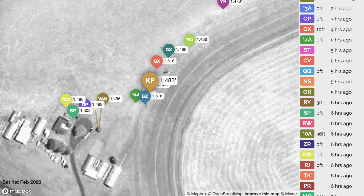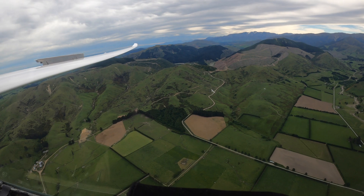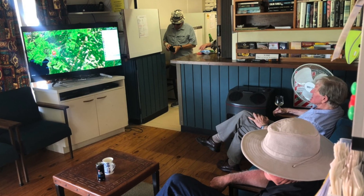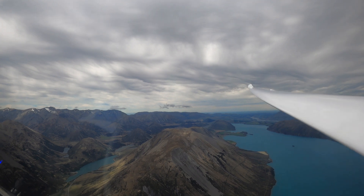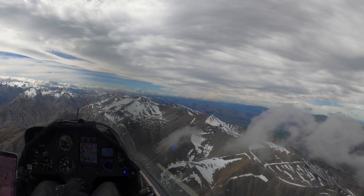Having the current location of everyone is a game changer for a number of reasons. You can see who else has launched, what other clubs are operating that day. When you're in the air, you've got a rough idea of where other people from other clubs are. For friends and family on the ground, it's brilliant as well. They can keep track of where you are, and if for any reason anyone goes missing, we have a good starting point as to their last known location. That is particularly true in the South Island and the mountains of New Zealand. We need to know where people are, because if you go missing and we have no idea where to start looking, you just won't be found.